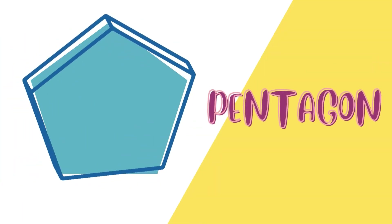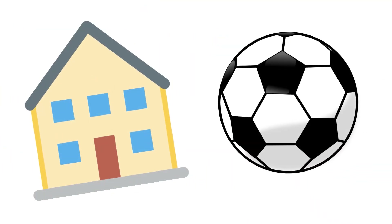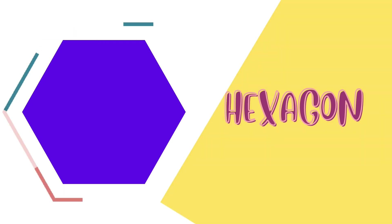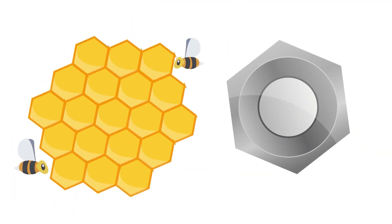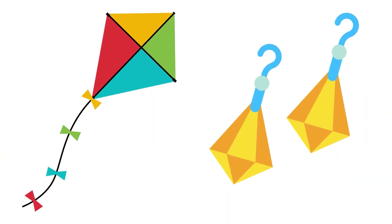Oval. These shapes are ovals. Pentagon. These shapes are pentagons. Hexagon. These shapes are hexagons. Diamond. These shapes are diamonds.